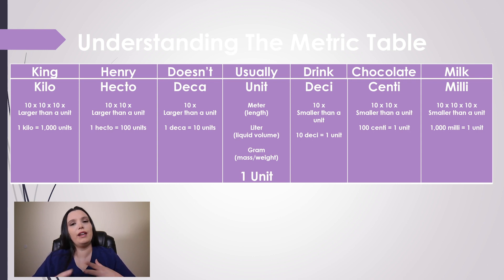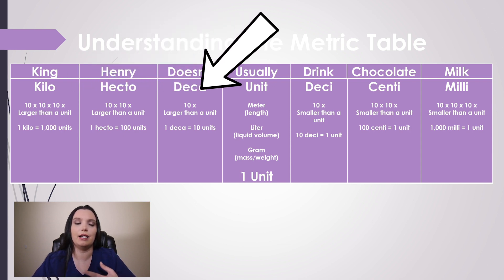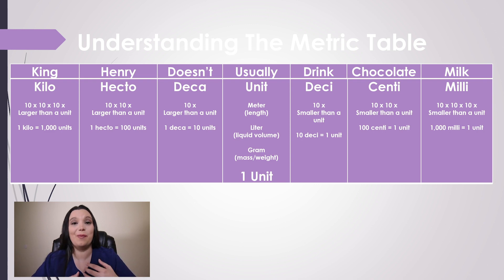To break that down further — your smaller numbers always end in 'i': deci, centi, milli. So your decimeter, centimeter, millimeter — those are your smaller numbers. And you've got your bigger numbers: kilo, hecto, deca. That's how I remember the beginning part of the metric system.